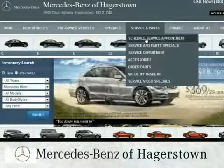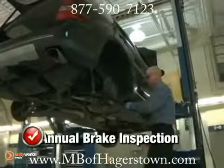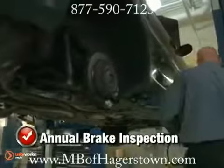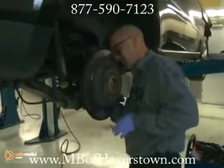Schedule an appointment online for Mercedes-Benz service and receive a complimentary loaner. It's important to have your brakes checked annually and that you bring your car in at the first sign of a brake system problem. Besides the brake warning light coming on, there are other signs to watch for.